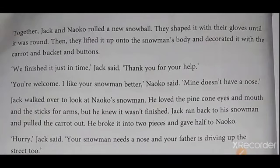Together, Jack and Neko rolled a new snowball. Once again, I read. Listen carefully. Together, Jack and Neko rolled a new snowball. They shaped it with their gloves until it was round. Then, they lifted it up onto the snowman's body and decorated it with the carrot and bucket and buttons. "We finished it just in time," Jack said. "Thank you for your help. You are welcome. I like your snowman better," Neko said. "Mine does not have a nose." Jack walked over to look at Neko's snowman. He loved the pine cone eyes and mouth and the sticks for arms.